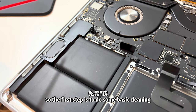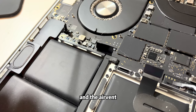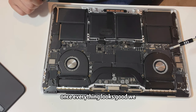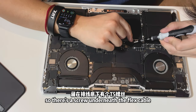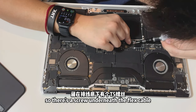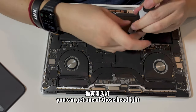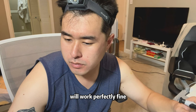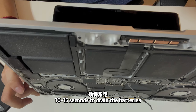The first step is some basic cleaning with compressed air on the logic board, heat vents, and both fans. Once everything looks good, we need to disassemble the battery. There's a screw underneath the ribbon cable, and we have to disconnect the battery first. If lighting is poor, use a headlamp — the kind you use for outdoor camping. Then press the power button for 10–15 seconds to drain any remaining charge.